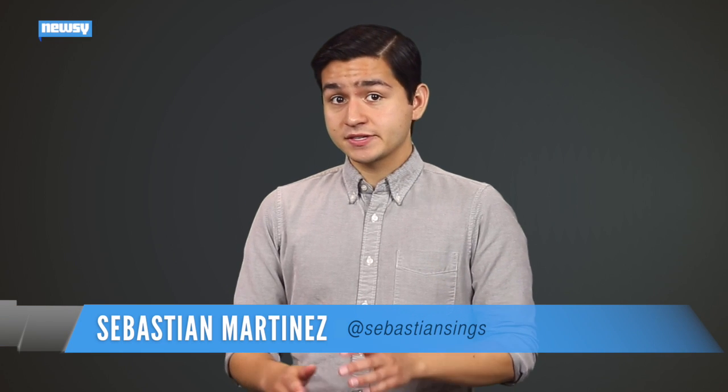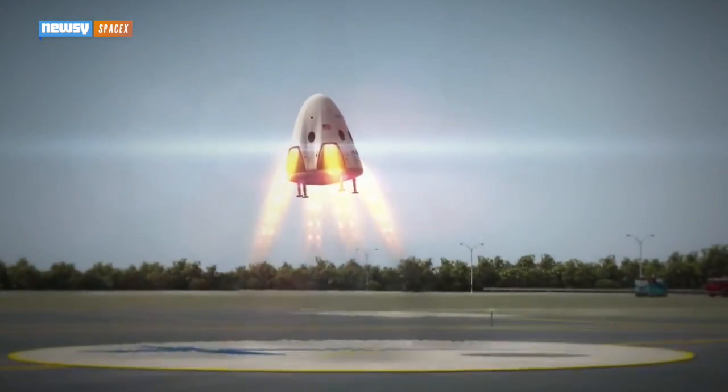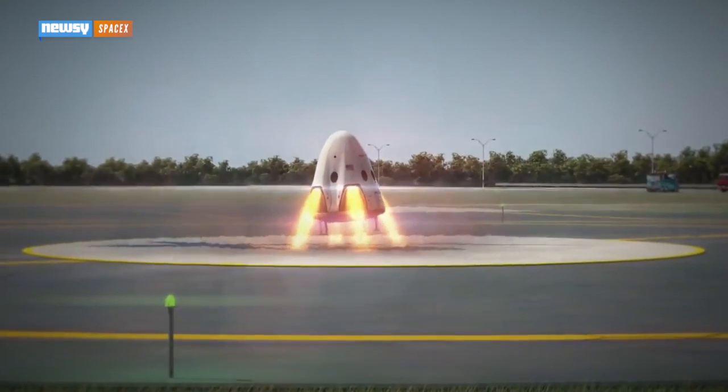Integrated rockets have two benefits. Since they're never ejected, Crew Dragon has abort capability at nearly any point during the launch sequence, and SpaceX hopes to use them for more than emergency escapes. Just like its Falcon rocket recovery, SpaceX plans to eventually return its Crew Dragon capsules to the ground under their own thruster power.